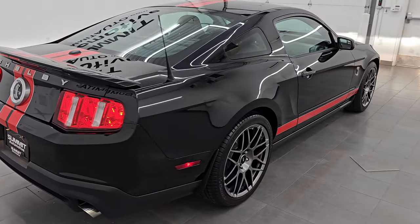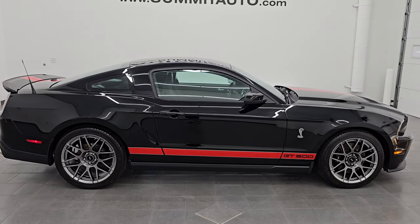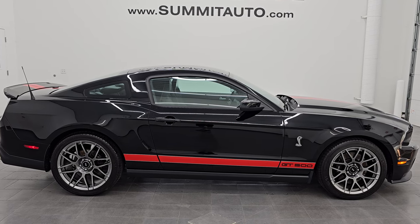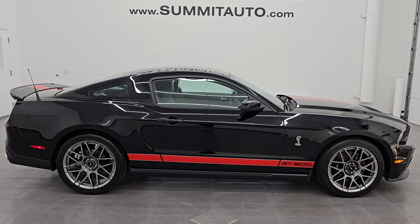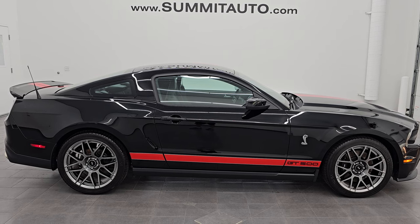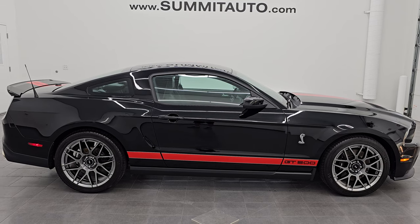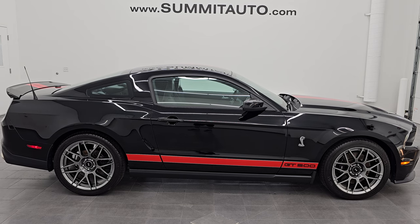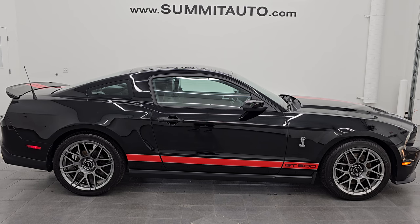Thank you so much for checking out the video. To see more pictures of this car or one of our other 550 new and used cars — trucks, SUVs, minivans, Wranglers, sports cars, GT500s, ZL1s, Camaros, Corvettes, Challengers, Chargers — go to Summitauto.com for full pictures and descriptions of every single vehicle. If you'd like to check out more HD videos, go to YouTube.com/SummitAuto, click the bell notifications, and get updates on the videos I do each and every day. Stay current on our ever-changing and vast sports car inventory so you do not miss out on gems like this one — because this one is going to go really fast once the pictures and videos are up.